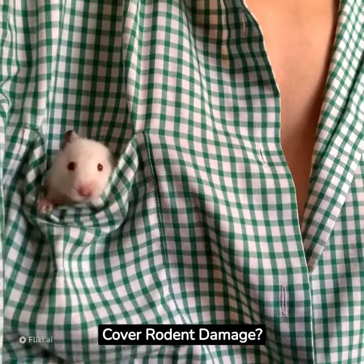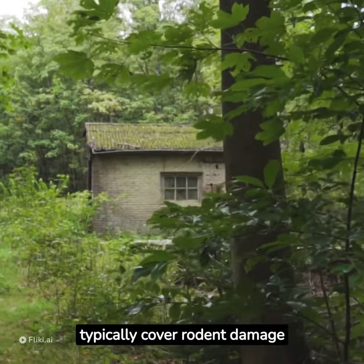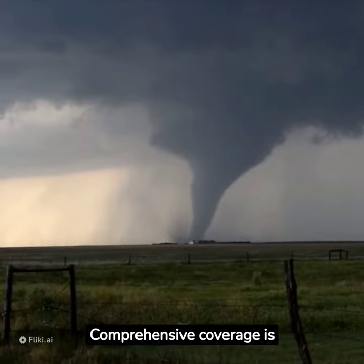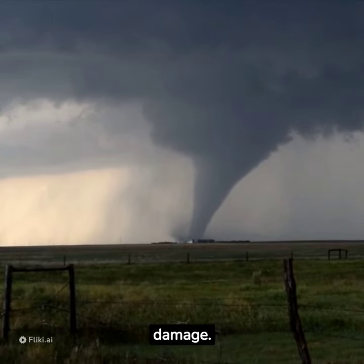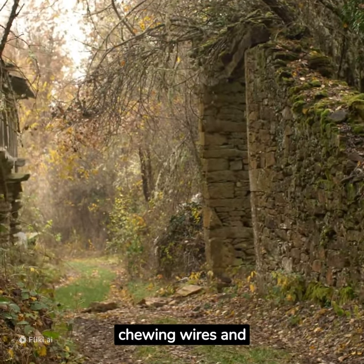Car insurance — does it cover rodent damage? Car insurance policies typically cover rodent damage to vehicles. Comprehensive coverage is designed to cover non-collision damages like rodent damage. Rodents can cause significant damage to vehicles by chewing wires and nesting.